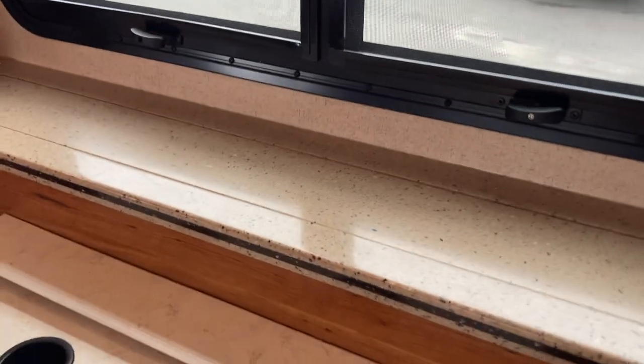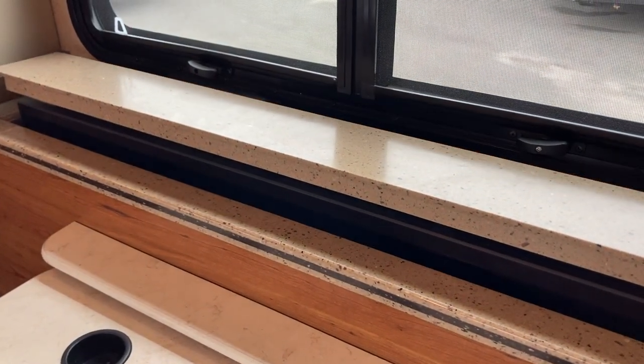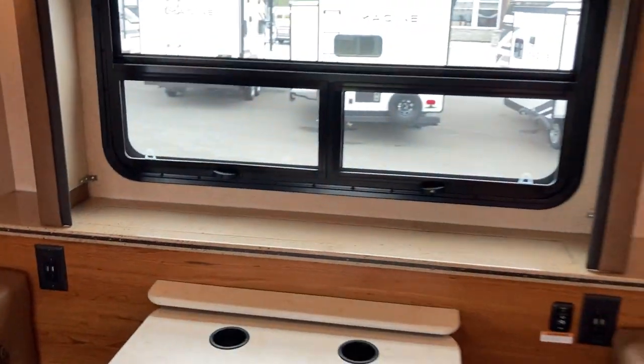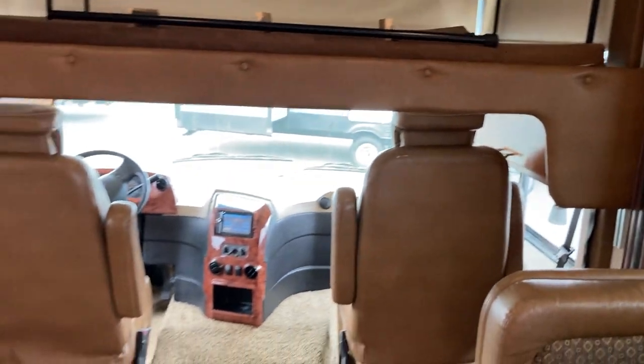Cool feature here — you do have your TV built into the wall. So you still get your window for nice brightness, but if you want to sit back on your comfy couch and watch TV, you're able to do that because the TV will pop up and fill up that whole window.